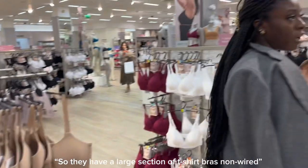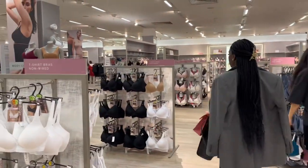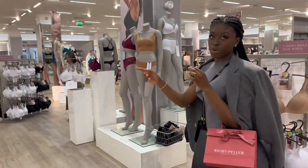They have a large section of t-shirt bras, non-wired. Now let's go to the lace bras.